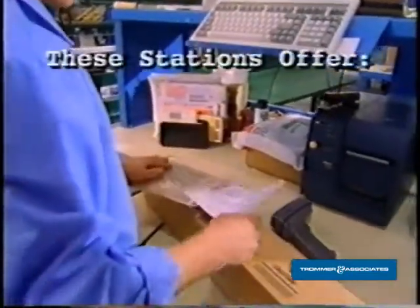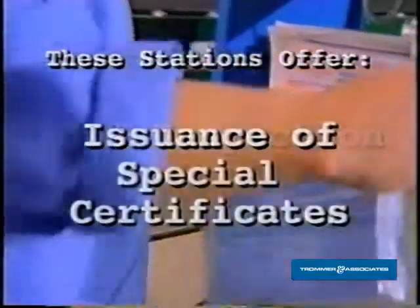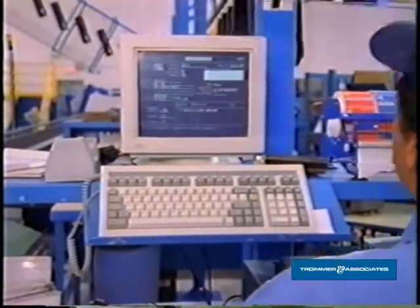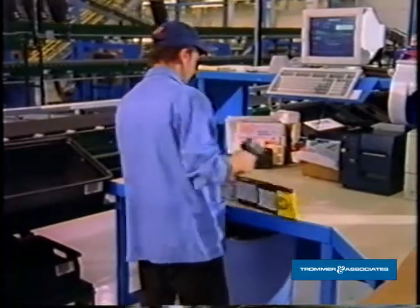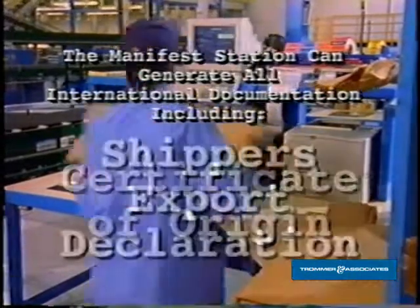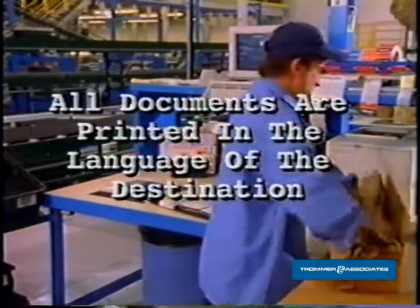These QA stations offer special barcode labeling, 100% inspection, issuance of special certificates, and test data or errata sheets. One of the most technologically unique design features of the manifest area is the capability at any one of our stations to ship domestic or international shipments. The system also has the capability to generate all international documentation, including NAFTA, Certificate of Origin, or Shipper's Export Declaration, and will print these documents in the language of the destination.